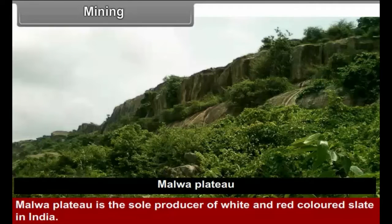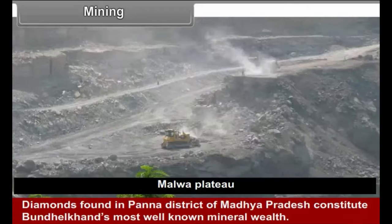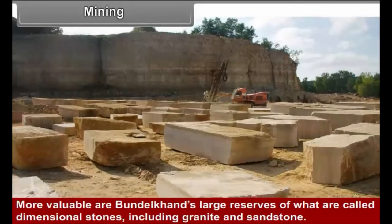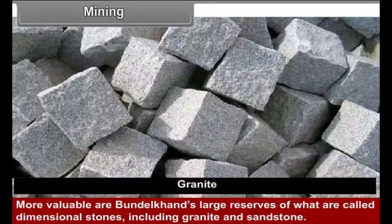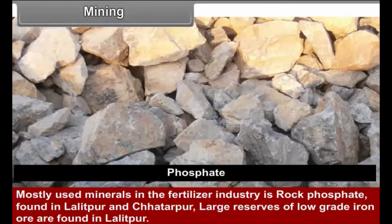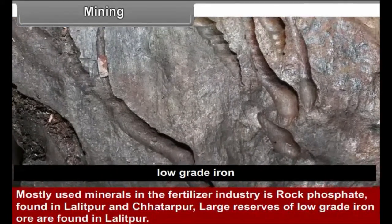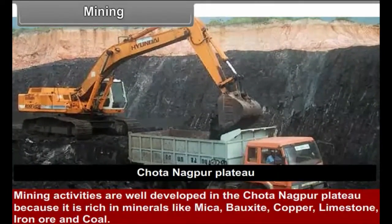Mining: Malwa Plateau is the sole producer of white and red colored slate in India. Diamonds found in Panna district of Madhya Pradesh constitute Bundelkhand's most well-known mineral wealth. More valuable are Bundelkhand's large reserves of dimensional stones, including granite and sandstone. Rock phosphate, the mostly used mineral in the fertilizer industry, is found in Lalitpur and Chhatarpur. Large reserves of low-grade iron ore are also found in Lalitpur.